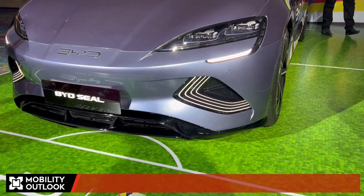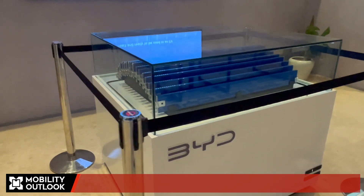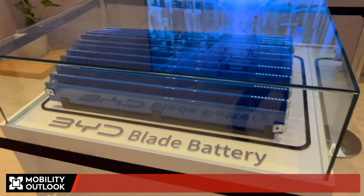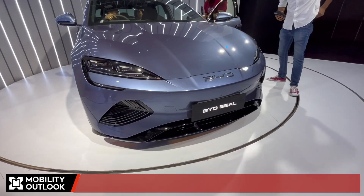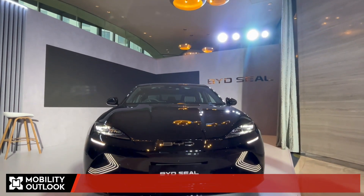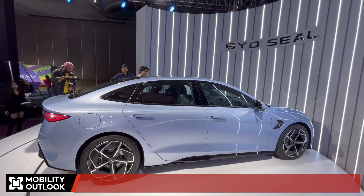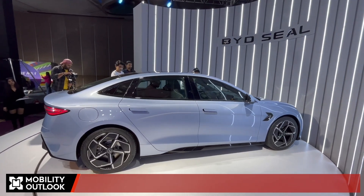Hello and welcome to Mobility Outlook. Today we bring you an exciting development in the electric vehicle market. BYD India, a leading new energy vehicles manufacturer, has unveiled its latest offering, the BYD Seal. Priced competitively at Rs 41 lakh for the dynamic variant, Rs 45.55 lakh for the premium, and Rs 53 lakh for the performance model, this sedan is already creating waves in the industry.